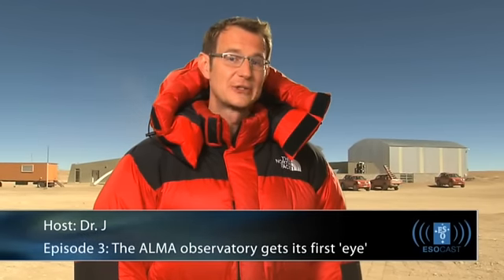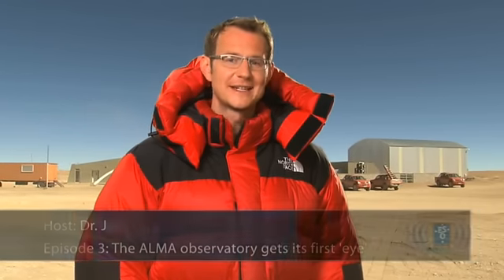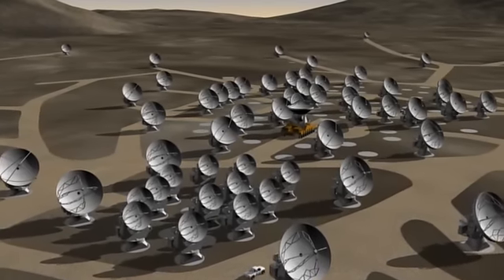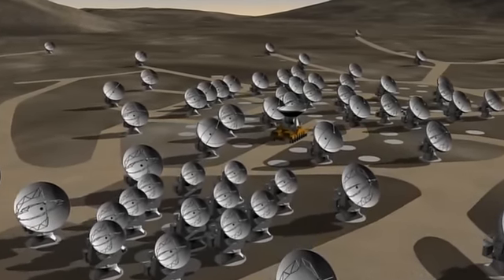Hello and welcome to the ESOcast. In today's episode, we're going to travel to the site of ALMA, the Atacama Large Millimeter and Submillimeter Array. This amazing new telescope is being built right now in the Chilean Andes at an altitude of 5,000 meters — high enough to be literally breathtaking! ALMA will initially comprise 66 high-precision antennas with the option to expand in the future.